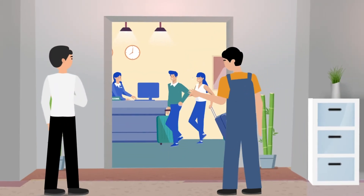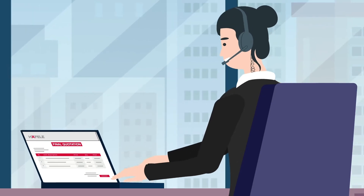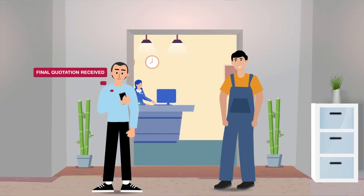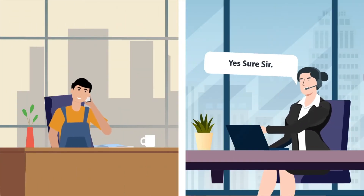Following an order, our team will then carry out a site survey to determine the final price, looking for any obstructions or requirements for additional parts along the way. Once you are happy with everything, we will arrange a date for installation.